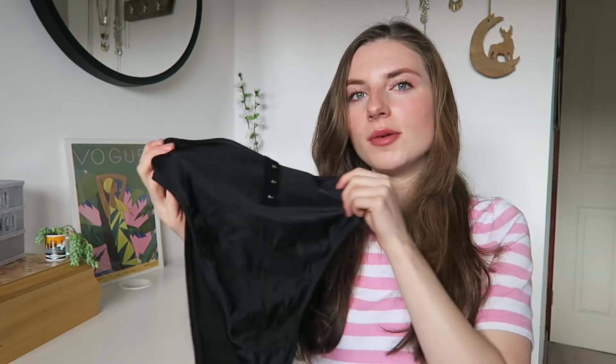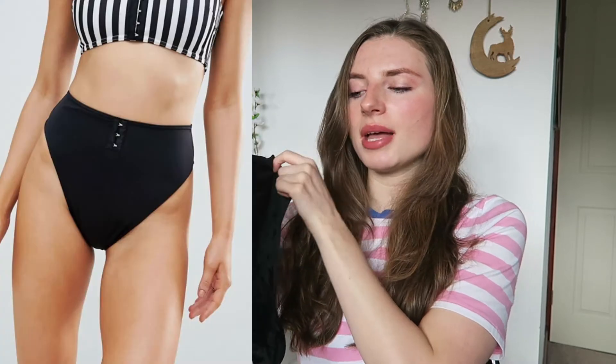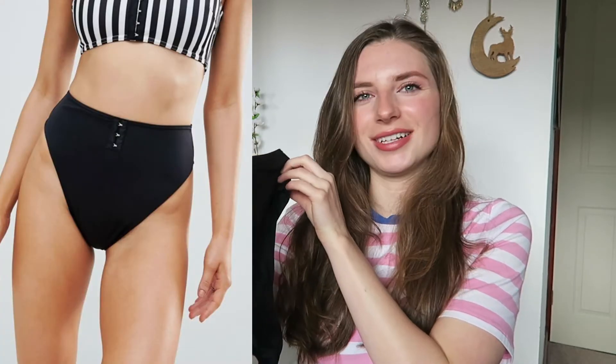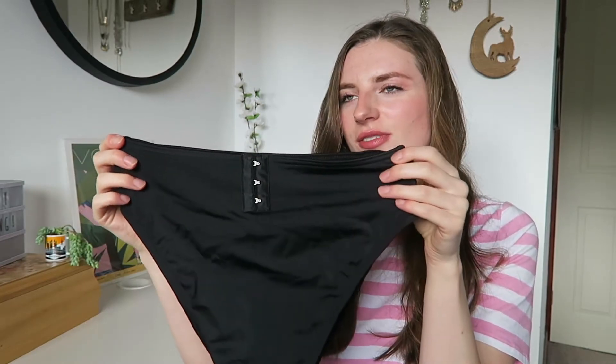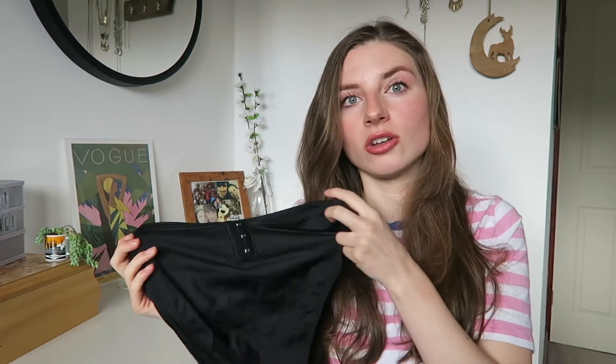The ASOS mix-and-match range also had matching bottoms — high waist, high leg bikini bottoms. I normally love this style in a swimsuit, but when I paired it with the crop bikini top it just didn't work for me — it kind of made me look like I was wearing pregnancy bikini bottoms, so I will be returning these. They are in a size 10, have good bum coverage, and feature the eyelet detail matching the top. These were £14. I'll just wear my Lepel London bottoms with the ASOS tops instead — they're still black, so it doesn't matter.